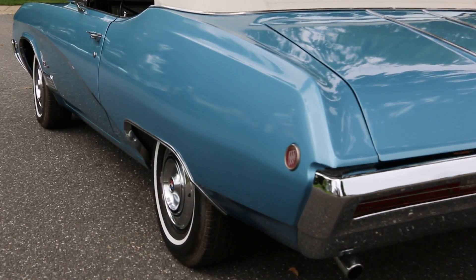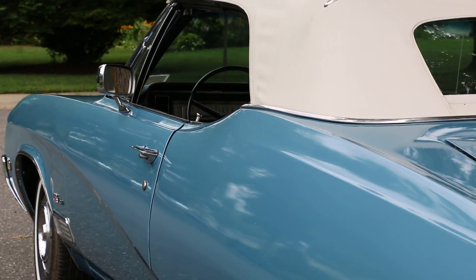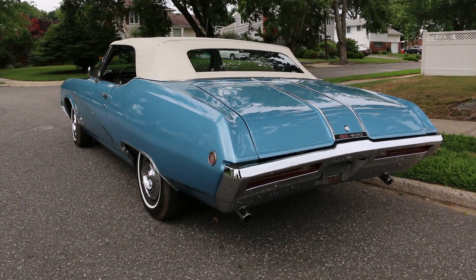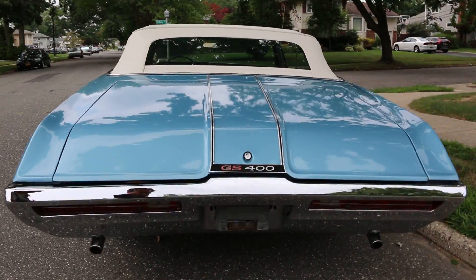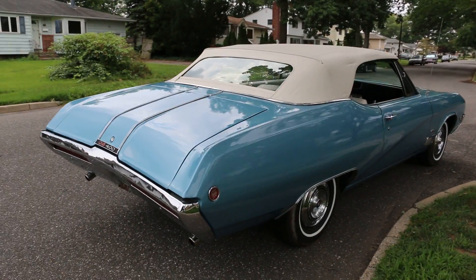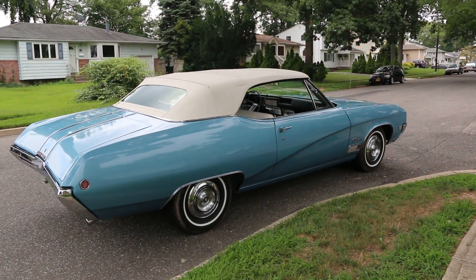It's been frame-off restored, completed in 2004. Every available part that was available for this car at that time was purchased — I have the receipt for it. Super clean, original color combo, all original panels. I have an original photo from when it was bought in 1973 by the person I bought it from.